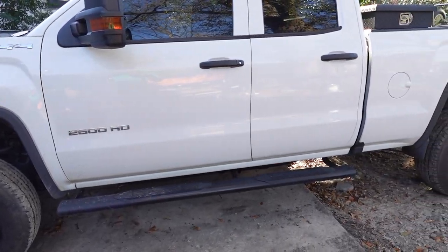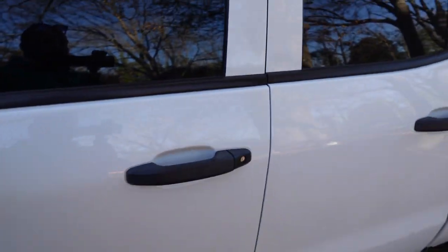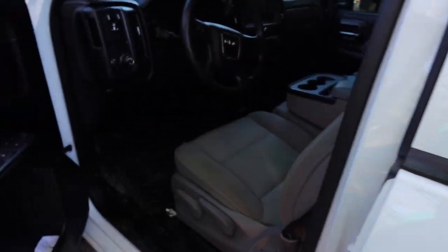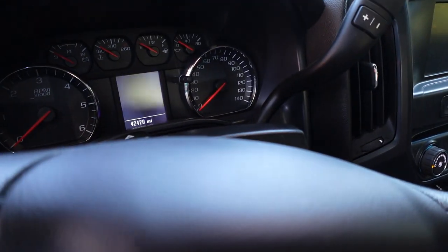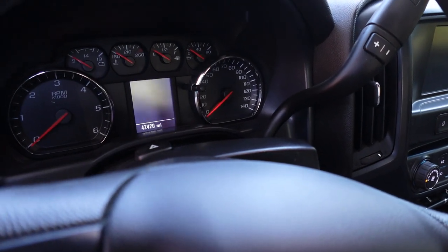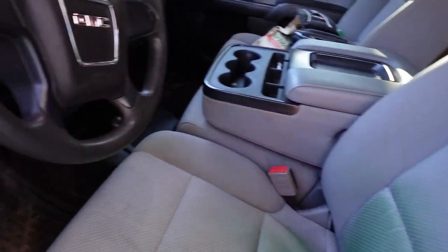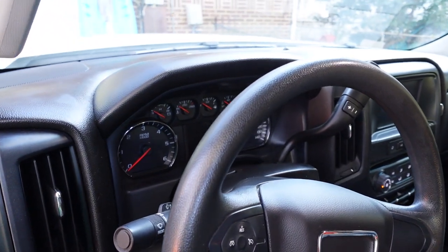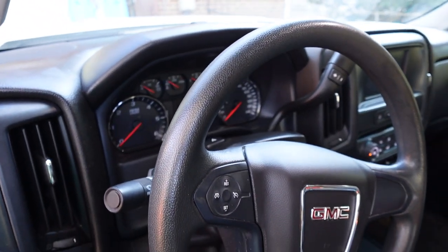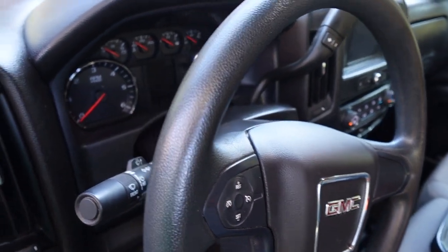The truck is a 2019 GMC 2500 HD. I bought it last year — it had 28,000 miles on it when I bought it, now it's got 42,000. It's just an awesome, great work truck. Nothing too crazy, super simple. Once you go 2500 over 1500, you'll never go back. My next 2500 will definitely be a diesel, but this thing is awesome.